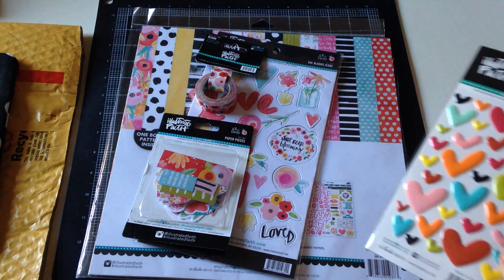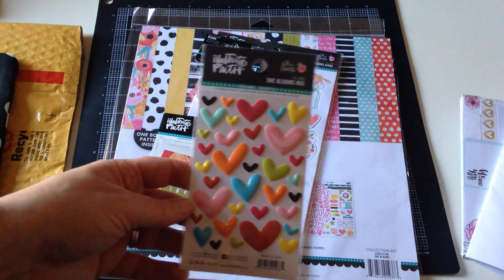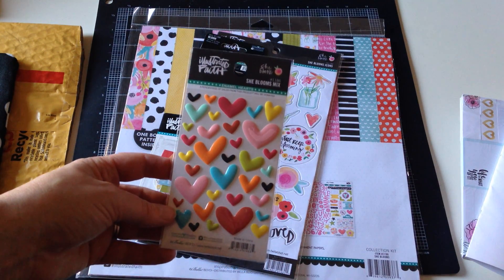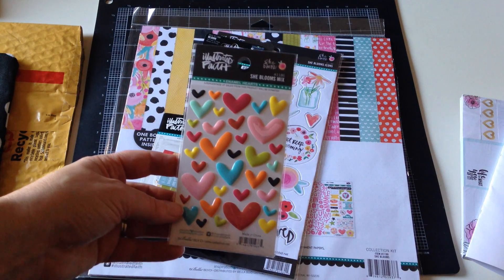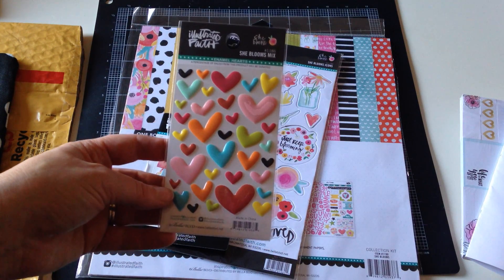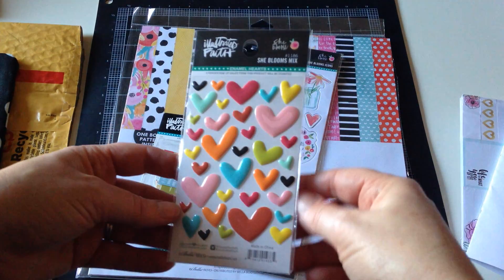I'm really glad I ordered from her. Her name is Kim and her customer service is outstanding. I made an order that included something which the site said was in stock, but it turned out it wasn't. She sent me a personal email apologizing, and not only did she refund me the cost of that item, but she also refunded me a little bit of shipping as well — which she didn't have to do. She was super nice about it.